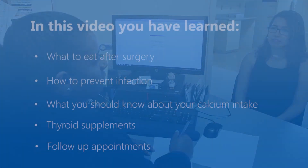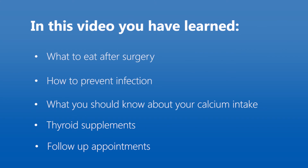If you have questions about your follow-up plan, talk to your surgical team. You've come to the end of this video on how to care for yourself after endocrine surgery, which covered what to eat after surgery, how to prevent infection, what you should know about your calcium intake, thyroid supplements, and follow-up appointments.